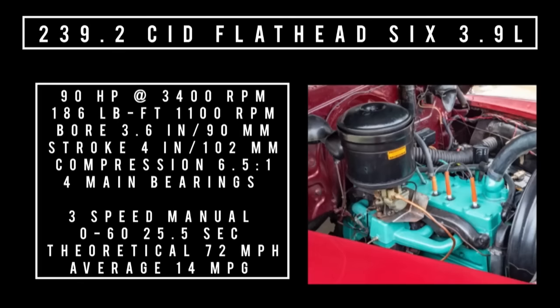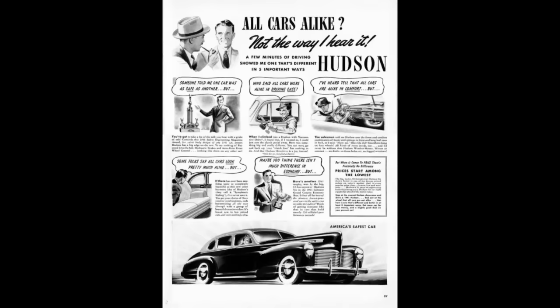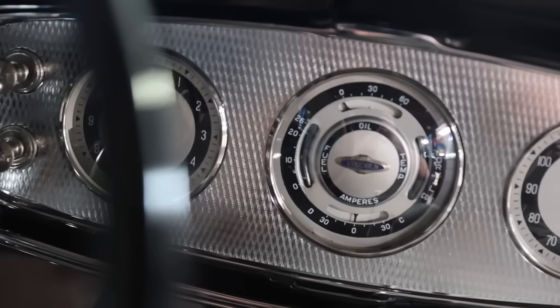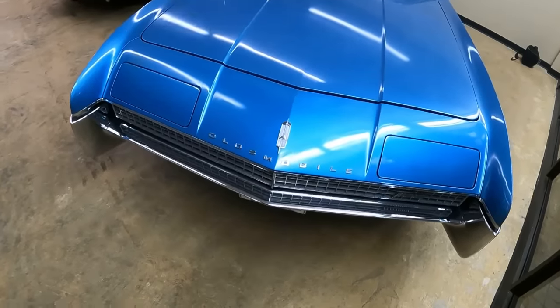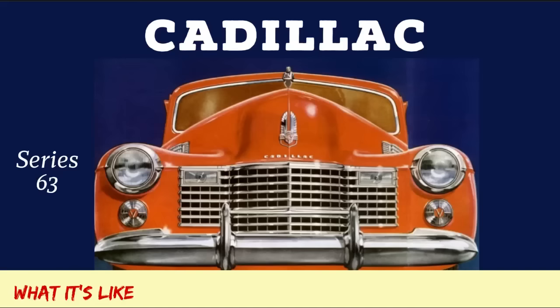We dive in deep with specs, period ads, buttons, switches, and knobs, and most importantly, show what these cars are like. If that sounds like a channel that you will totally dig, subscribe and hit the bell icon next to it to never miss a video.